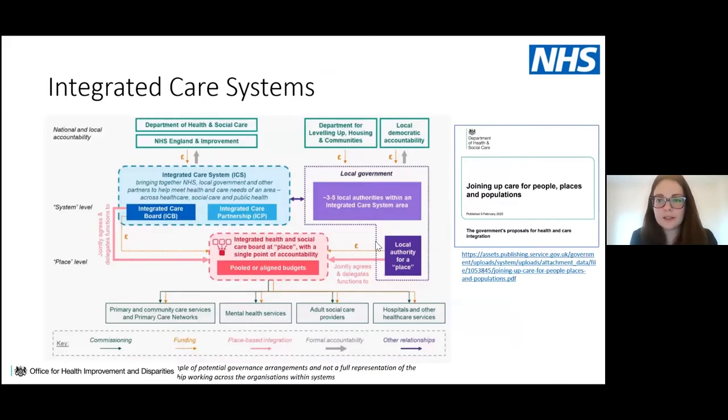A document published last week shows how this structure is continually evolving, with national, regional and local accountability. At the centre are the integrated care boards and partnerships, aligning across to local government. Place level — typically mapping to local authority level — is increasingly prominent, with pooled or aligned budgets linking funding to localised services: primary and community care, primary care networks, mental health, adult social care and hospital services.